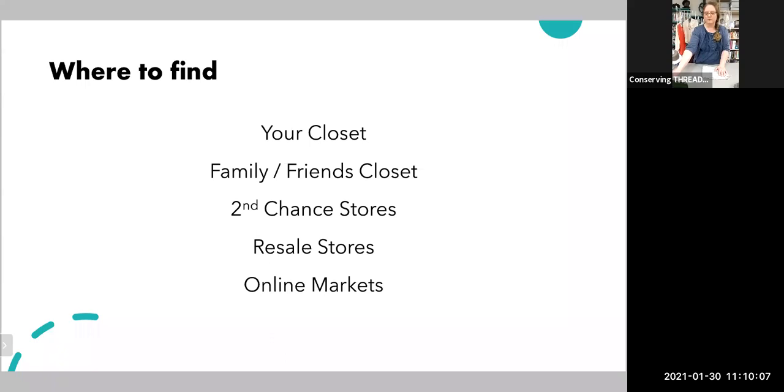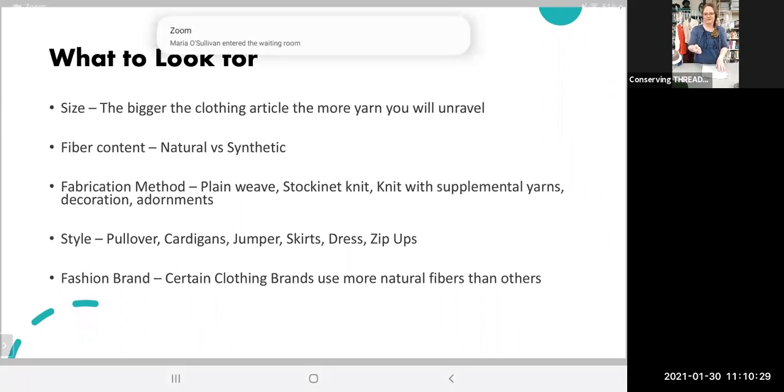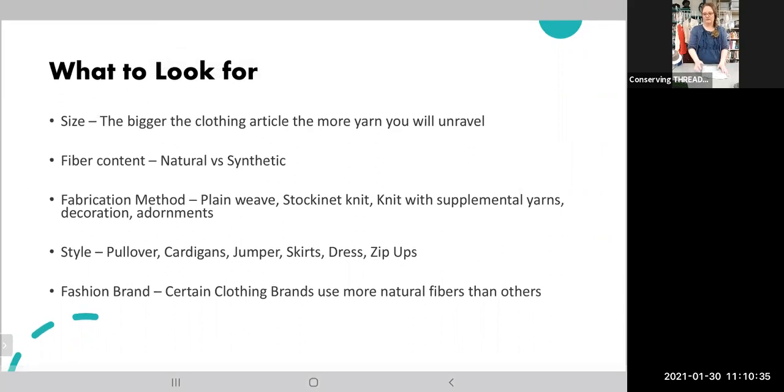When you're going to your friend's closet or your second chance store, the first thing I look for is size, because the bigger it is the more yarn you're going to have at the end. I go to the men's section to start with — extra large, extra extra large — and I'll have a really great sweater that's going to give me a lot of yarn. The next thing I look for is fiber content.